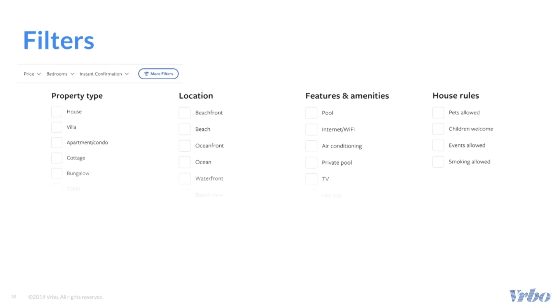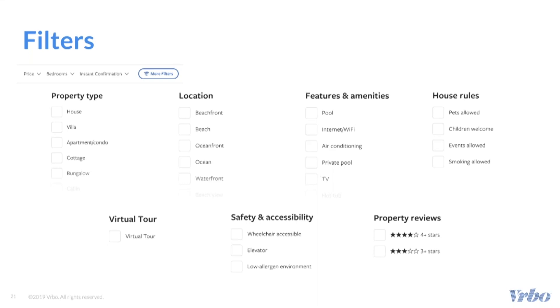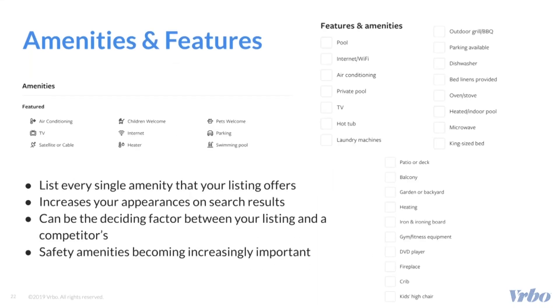More filters include house rules, which cover if you allow pets or events. Virtual tours is an exciting new feature that we will be discussing later as well. Safety and accessibility — such as if your property is wheelchair accessible — property reviews based on if you have an average of four to five stars. A quick, easy way to increase your chances of getting a booking is by ensuring that you add as many amenities as possible when you first create your listing.